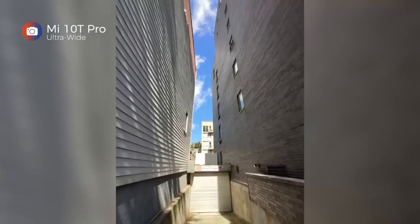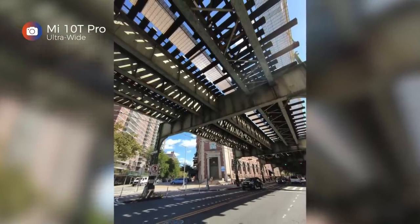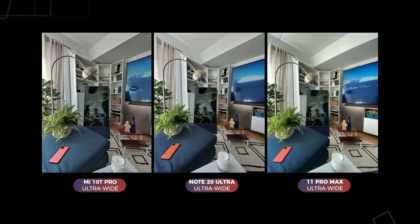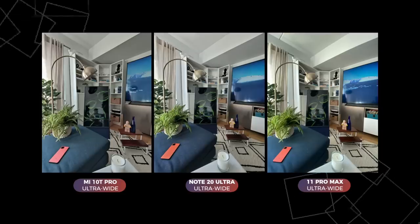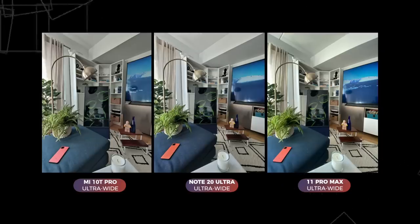Let's take a look at the ultra-wide angle camera. Xiaomi claims that this camera has a 123-degree field of view, but in my tests it's not as wide as the Note 20 Ultra and the iPhone 11 Pro Max, which both have 120-degree fields of view — so something is amiss here. That said, none of these photos are worth complaining about.